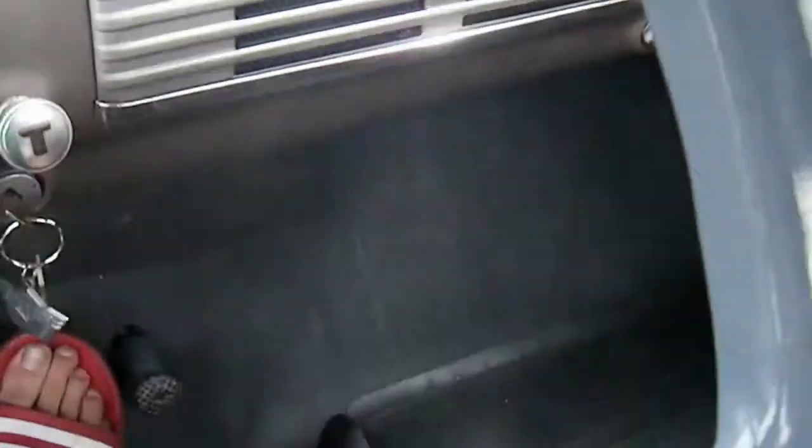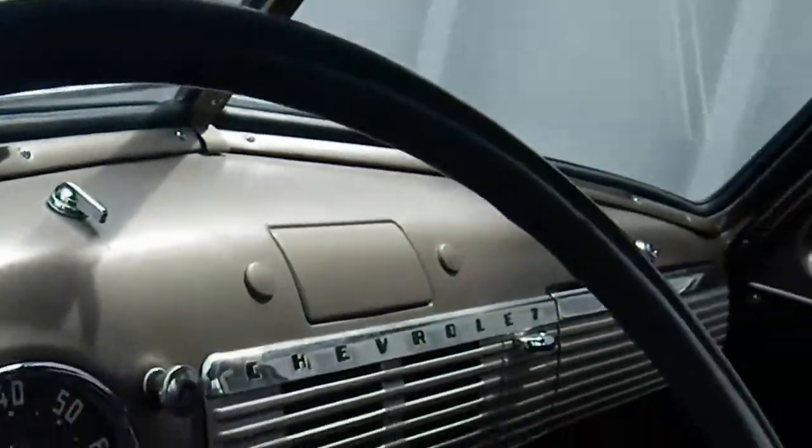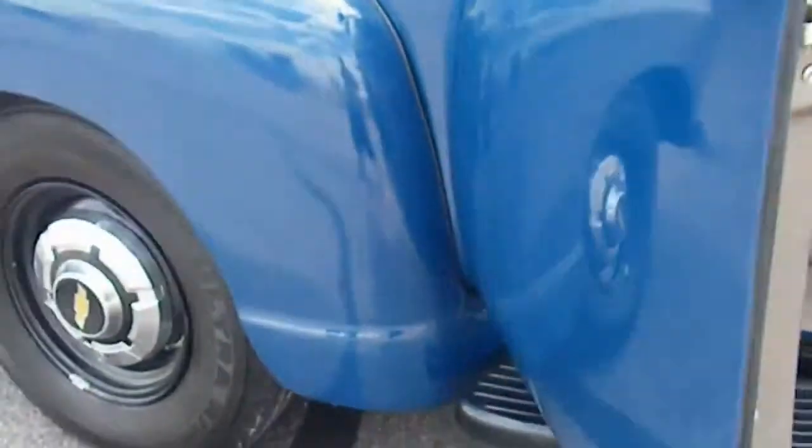This is a 3-speed with reverse all the way back into you, and a granny low for first gear. This thing is an absolute tank once it's in gear, but I have driven this to about 50 miles an hour locally here in Denver. It's a great running truck.